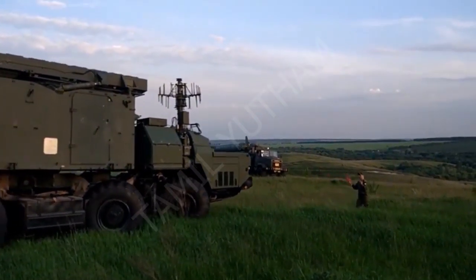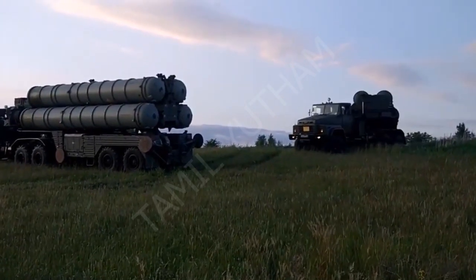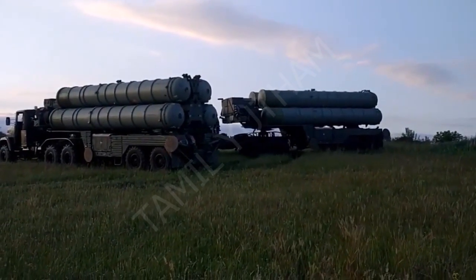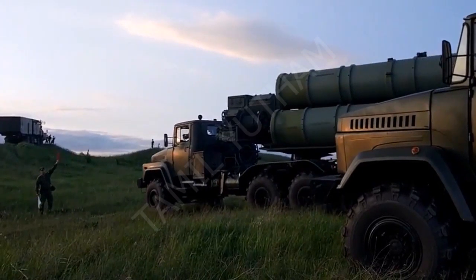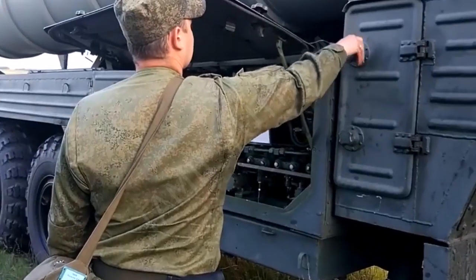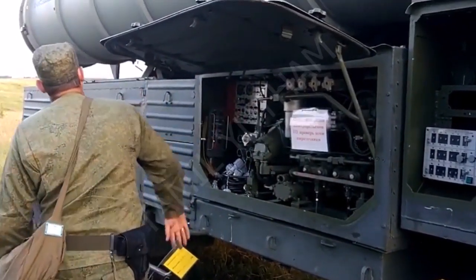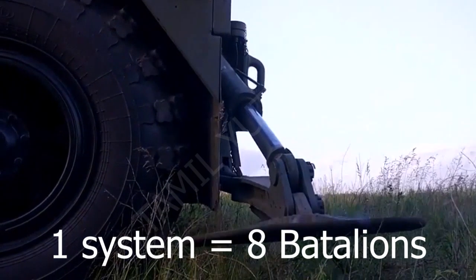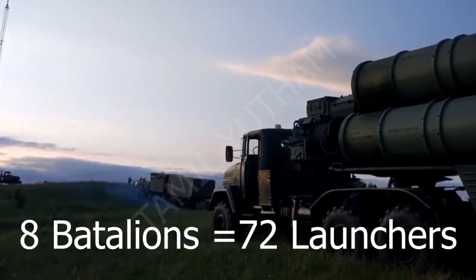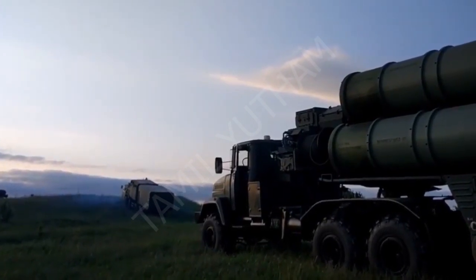The S-400 system is deployed in New Delhi and Mumbai. The most important part of the S-400 system is in New Delhi. There are 182 launchers and 74 missiles in the city.